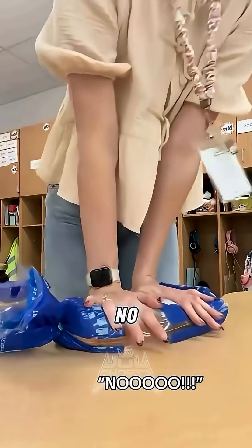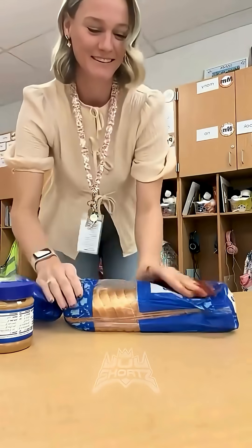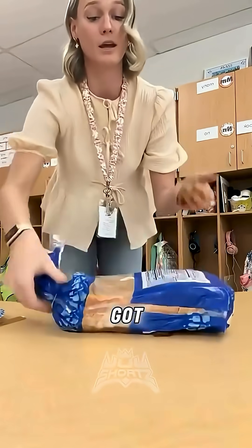Put the bread flat, spread jelly and jam on the bread. It's crunchy — spread peanut butter on the other side. Got it.